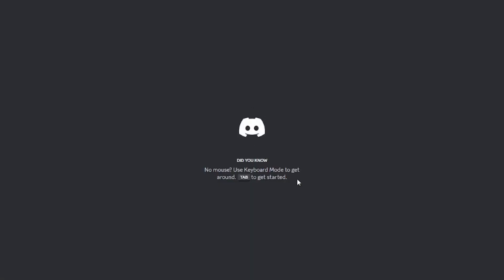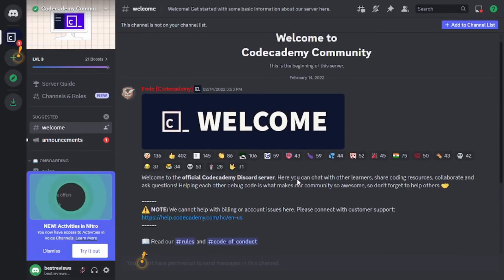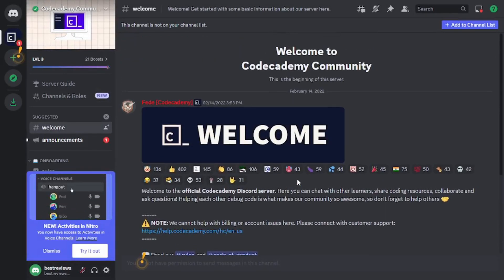Lastly, Codecademy's social media pages are constantly updated with course-related articles, tech tips and success stories of users who reached their professional goals with the platform's help.